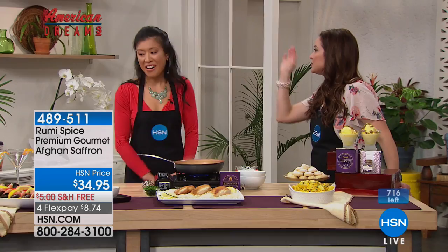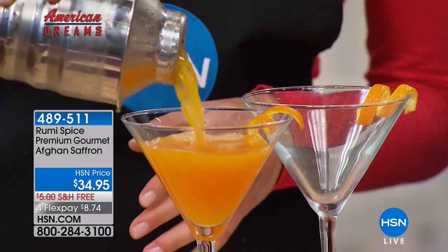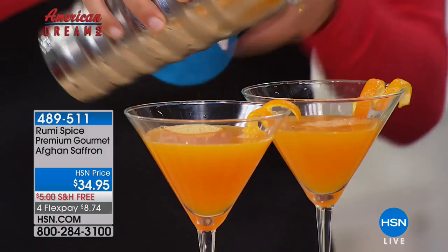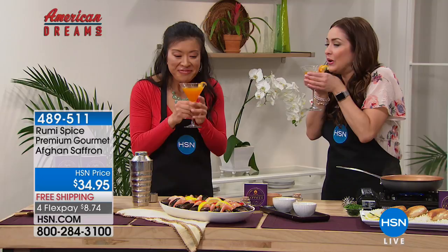We have a saffron-infused tequila here. You just need some saffron and some nice drinks — look at that color. In a couple of martinis like this, how much saffron would you use? Oh, you just need a couple of threads — that's it. Saffron is so concentrated, you just need about three or four threads per person per dish or for a drink. May I? Oh my gosh — just the smell. Oh my gosh.